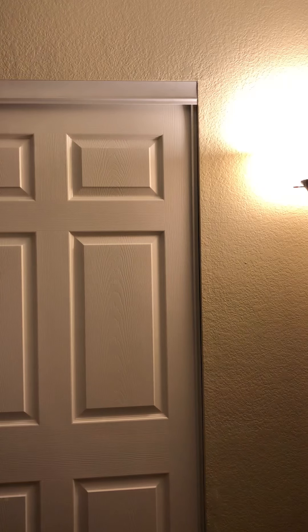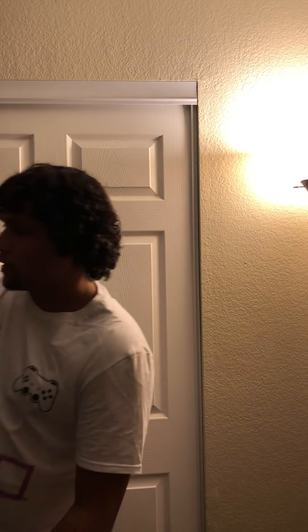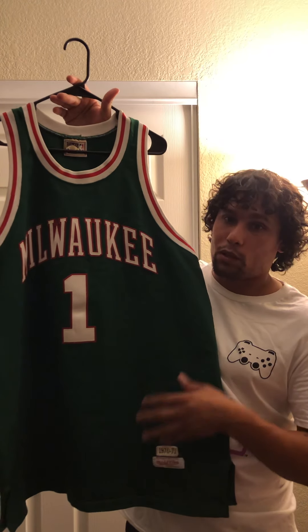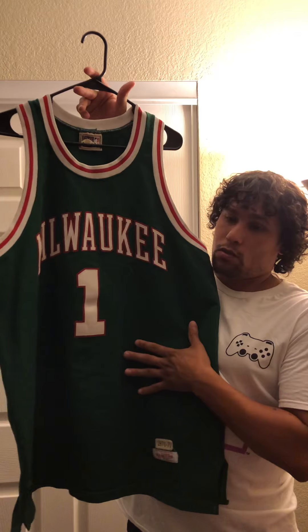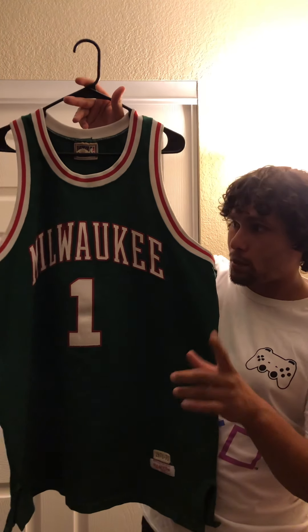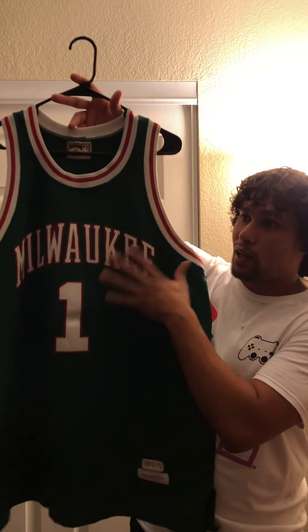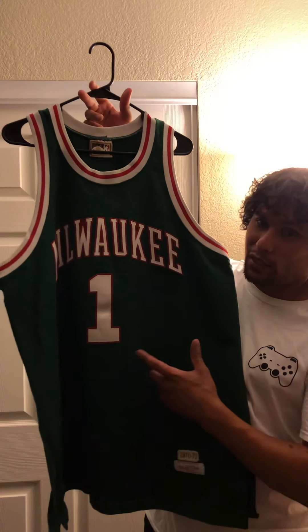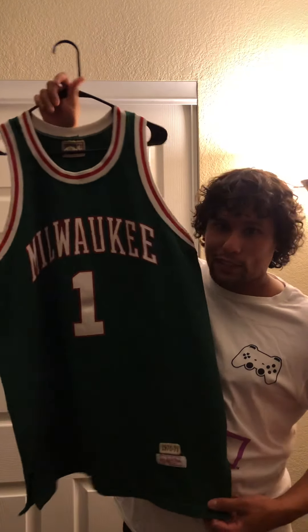Next up, we have two jerseys that are grails — grails of mine. I've been looking for them, wanting them, and to find them in my size and in great condition, I cannot complain. First up, we have the 1970-71 season. This would be the year that the Milwaukee Bucks won the NBA championship. They were actually in the Western Conference — they beat the Baltimore Bullets in the NBA Finals. Milwaukee was in the Western Conference and they won the title as a Western team. Now they're going to be going back to the NBA Finals in the Eastern Conference. This is just a classic jersey I had to have.